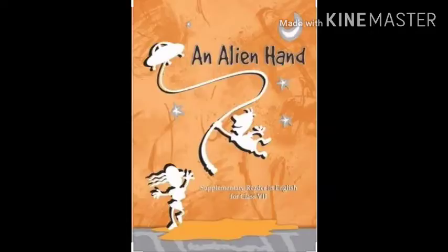Good morning students. I am Sudha Bhullar, your English teacher. Today we are going to start our new lesson — lesson number 1, 'The Tiny Teacher', from the text 'An Alien Hand', standard 7.